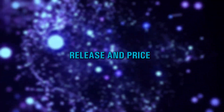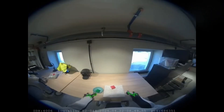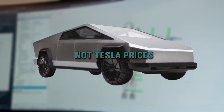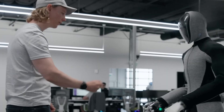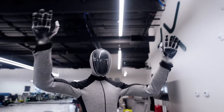The exact price is still a mystery, but the team has hinted it could cost about as much as a moderately affordable car — so probably not as low as a motorcycle, but not Tesla prices either. We'll have to wait and see. The good news? You won't have to wait too long. 1x plans to test Neo Beta in homes this year to gather feedback, and if all goes well, we could see it available for purchase as early as next year.